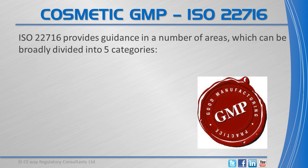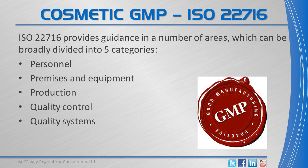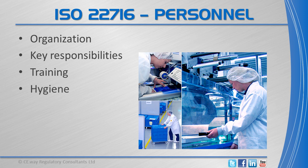ISO 22716 provides guidance in a number of areas, which can be broadly divided into five categories. This GMP standard sets requirements for the organisation, key responsibilities, training and hygiene of the personnel.